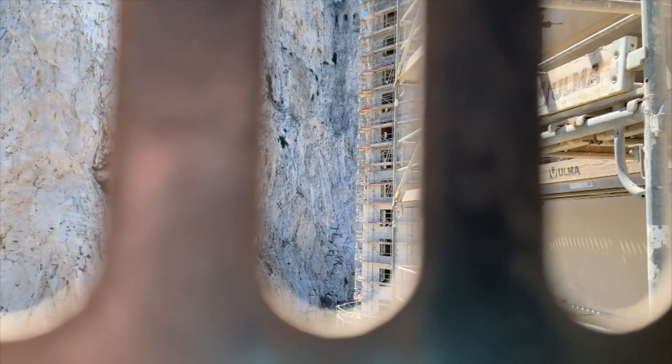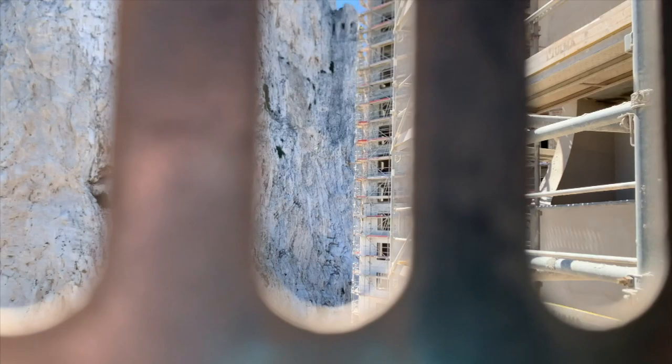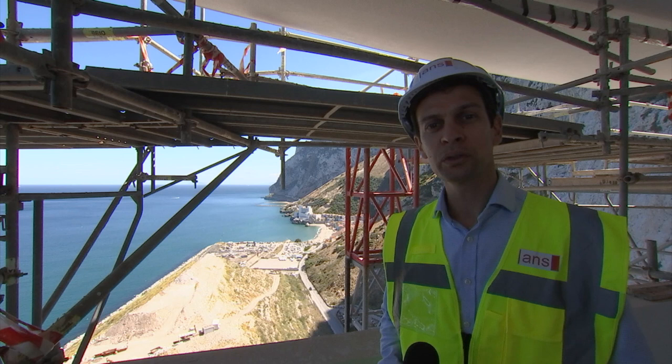This is a temporary lift used during the construction phase. Once this project is complete, the lifts will be high speed, moving at three metres per second, in order to cope with the busiest times of the day. The views from the top of Gibraltar's tallest building.